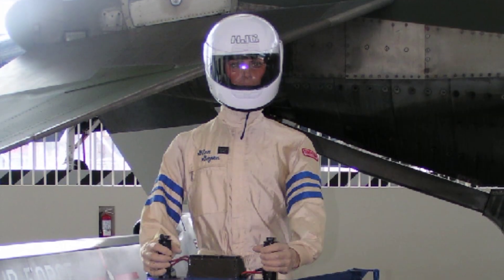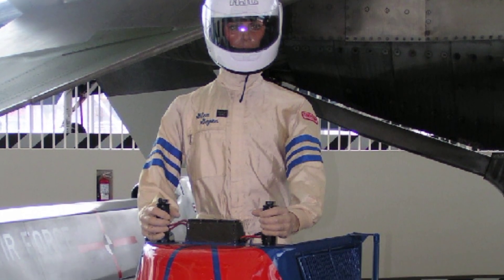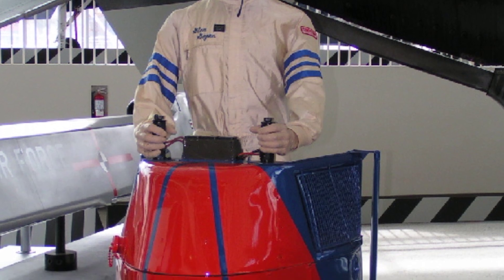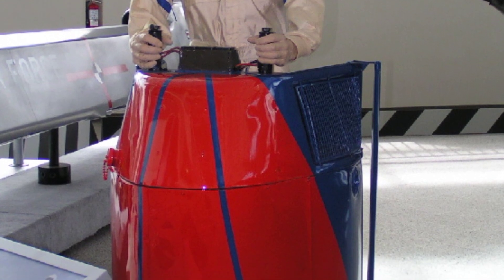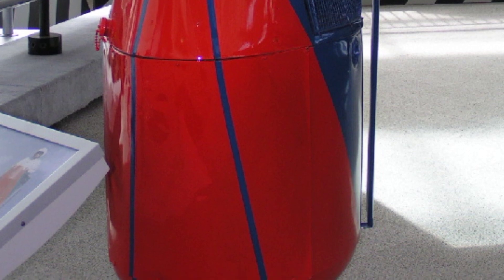The Williams X-Jet was a one-of-a-kind aircraft that stood out in terms of its appearance and how it flew. It had a small, lightweight design with the pilot standing above the Williams International WTS-117 turbofan engine. The pilot controlled the X-Jet using handlebars, similar to those on a motorcycle, connected to thrust vectoring vanes beneath the engine. The unique design allowed for impressive maneuverability, with the ability to hover, reach speeds of up to 60 miles per hour, and fly to heights of up to 10,000 feet.